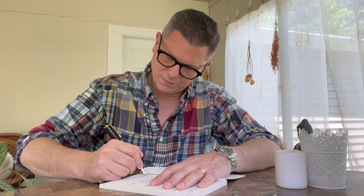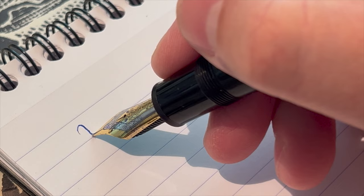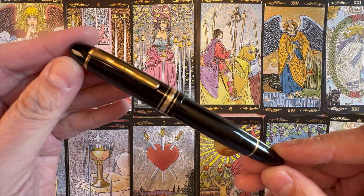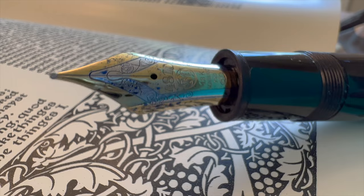The Meisterstuk line dates all the way back to 1924, a designation for their top-of-the-line pen. The six-pointed Mont Blanc snow-capped glacier symbol appeared even earlier in 1913 and is the hallmark of the brand. Since 1929, they have been engraving their nibs with 4810 — the height in meters of Mont Blanc.